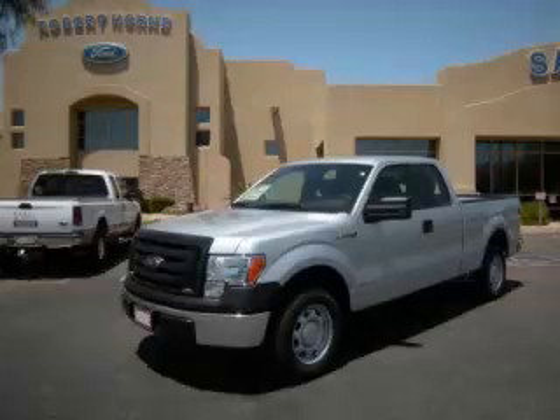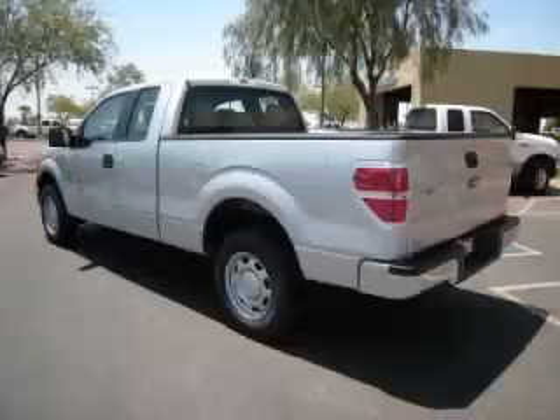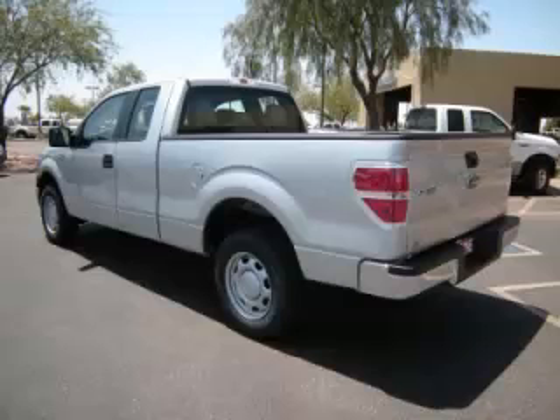This is a 2012 Ford F-150 XL, complete with a 3.7L V6 engine. Top features include bench seats, traction control, fold-away mirrors, tilt steering and tachometer.